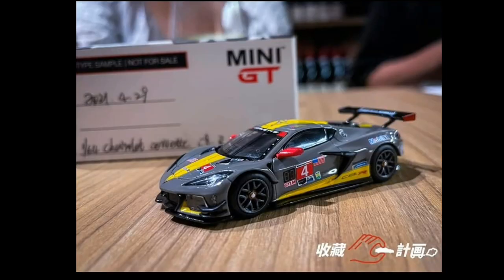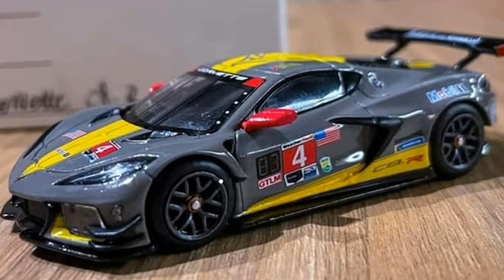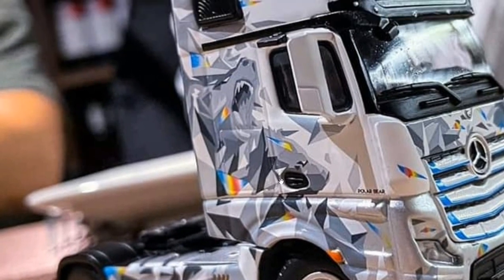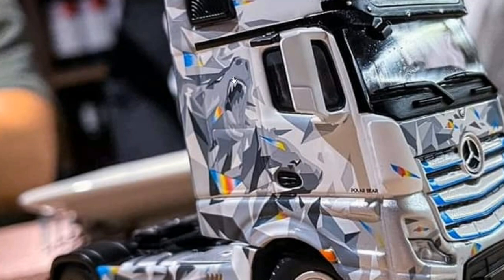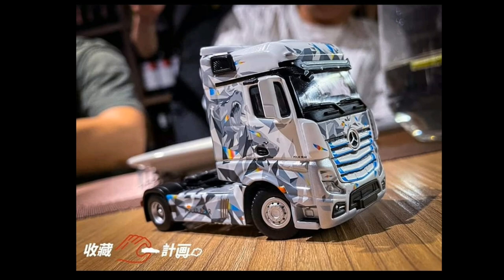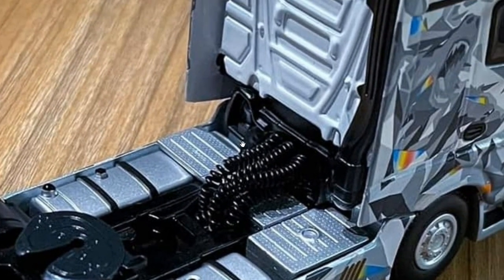Look at this — the latest C8R Corvette. Look at that, that is quite gorgeous, damn, this is just beautiful to look at. And also their latest Mercedes-Benz Actros right here — look at how cool the patterns are, like a camo pattern, and look at that, it's like a wolf right there. It looks super. This one is quite expensive though, at around more than 50 US dollars, but it is big and the details and craftsmanship are definitely there.